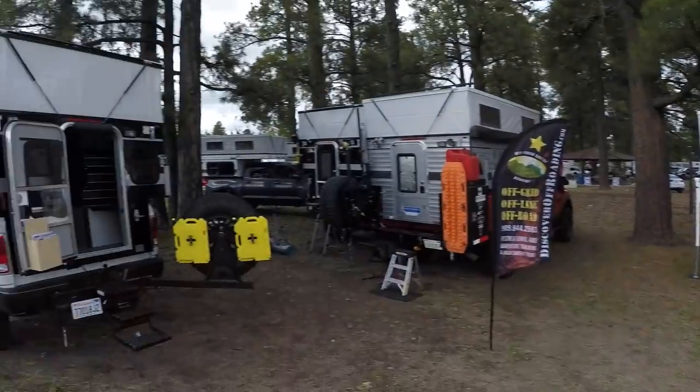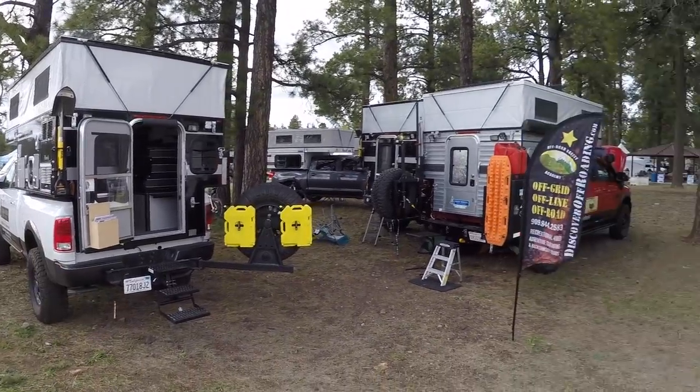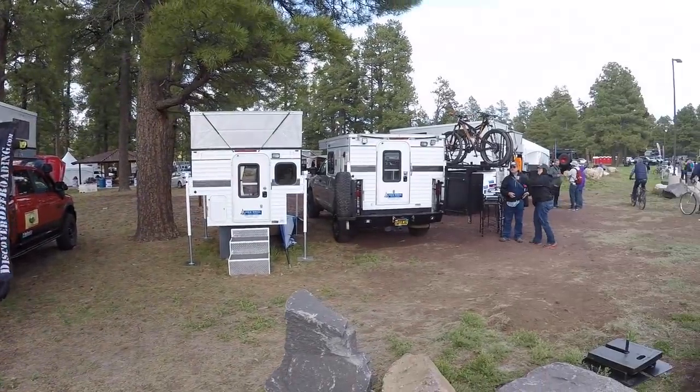What's up guys? I'm at the Overland Expo in Flagstaff, Arizona. There are a lot of vehicles and products on my shortlist, and I have to say four-wheel campers is on that shortlist for sure.